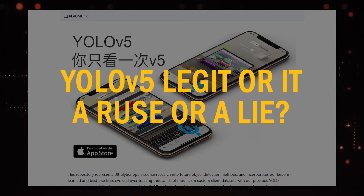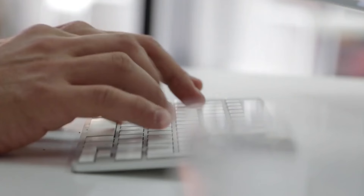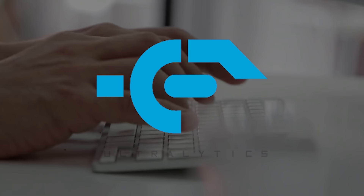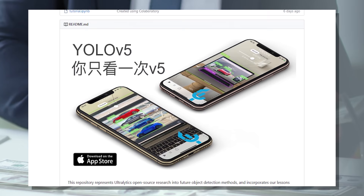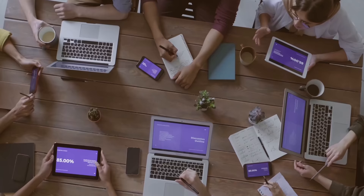So is YOLO v5 legit or is it a ruse? Let's examine the evidence. First things first: Ultralytics, at the time of this investigation, does not have a published peer-reviewed paper on YOLO v5 — so that already tells you they don't have merit. I get that writing a paper takes time and that Ultralytics is a business and not a research group. However, how do you trust an implementation if the paper has not yet been published? When YOLO v4 was released, Bochofsky et al. published a paper along with their impressive results.